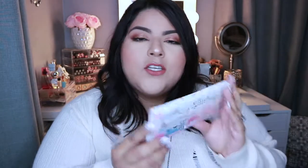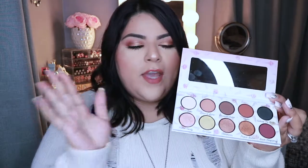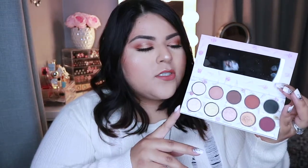This palette I purchased in a bundle for $40 — it's originally $36 to $40 but currently sold out on her website. It's called the Ice Cream Shop palette and it's her neutral palette. The packaging is absolutely beautiful — she puts so much effort into it. The back has cute little cones with floral details. It comes with a protective sleeve as well, and it has a mirror on the inside, which is awesome.